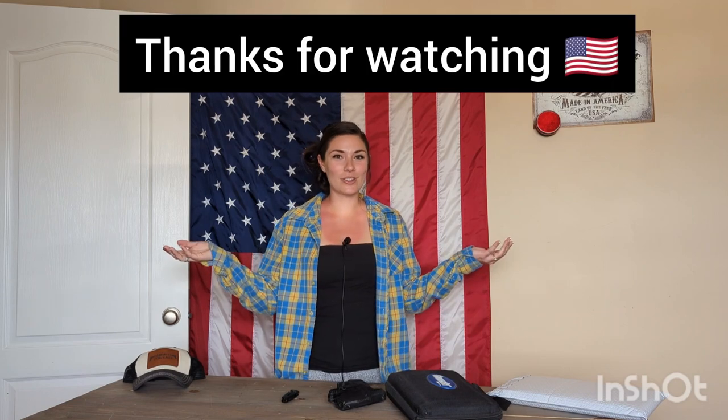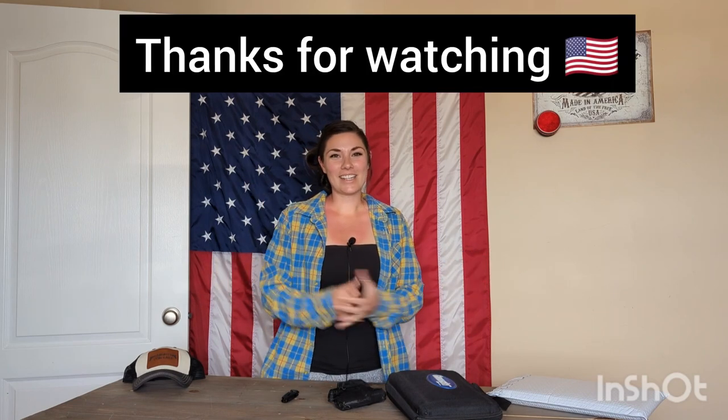Those were just a couple of items we found at the dollar store — it was a lot of fun. I want to know: do you have extra items that you found at the dollar store that you use for self-defense? Let me know in the comments below. I hope you enjoyed this video, and until next time, I'll see you later. Bye.